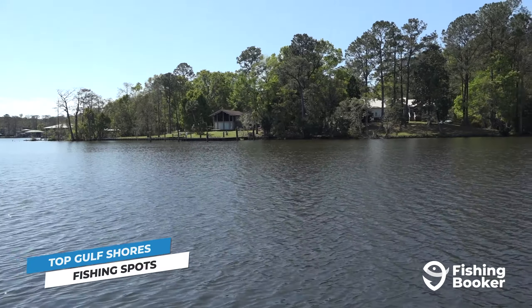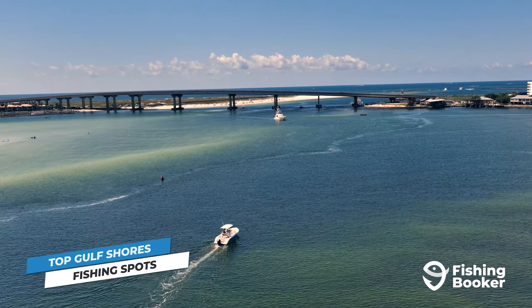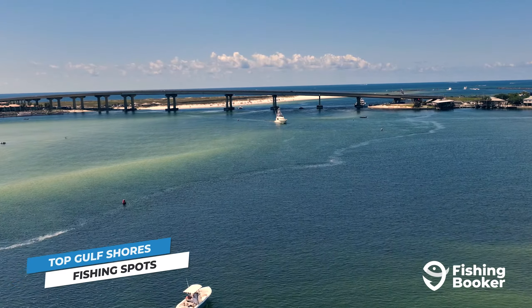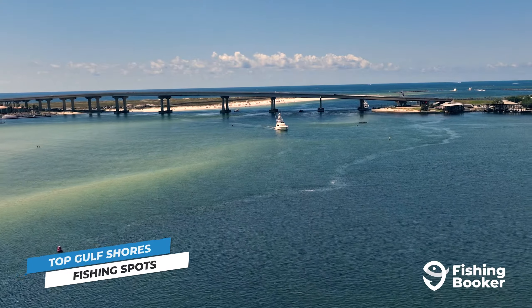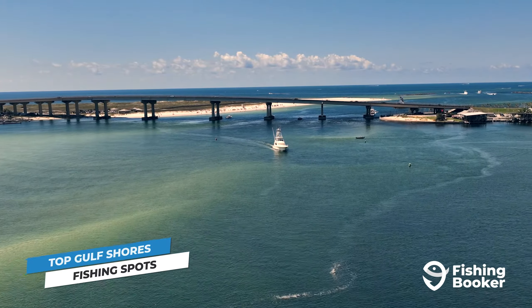And for all you deep sea fanatics, you'll find amberjack, wahoo, tuna, and many more in even deeper waters. As you can see, there's no shortage of fish here. That leads us to our next question — where are some of the best areas to find them?